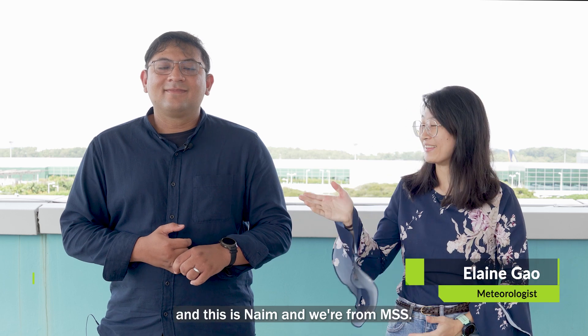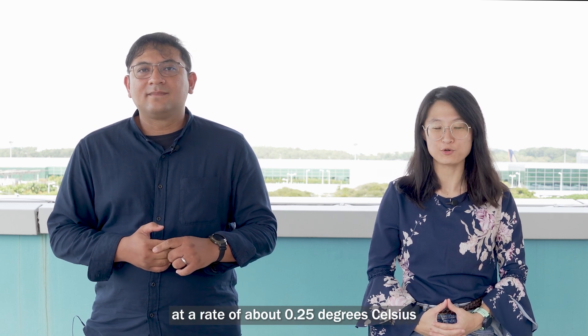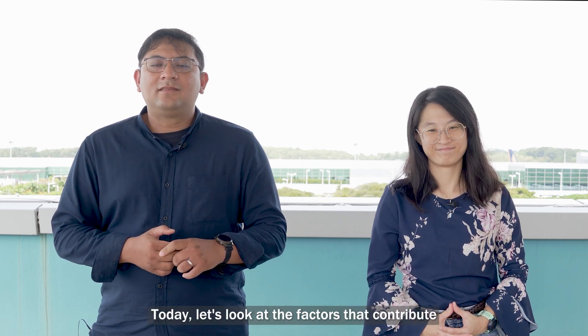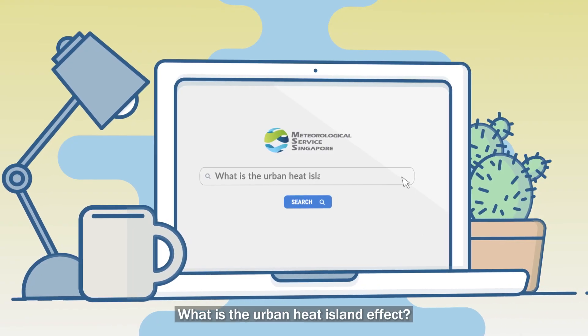Hi everyone, I'm Elaine and this is Naim and we're from MSS. Singapore's average surface temperature has been rising at a rate of about 0.25 degrees Celsius per decade since the 1950s, and it is projected to continue to rise. Today let's look at the factors that contribute to the higher temperatures and discover what is the urban heat island effect.